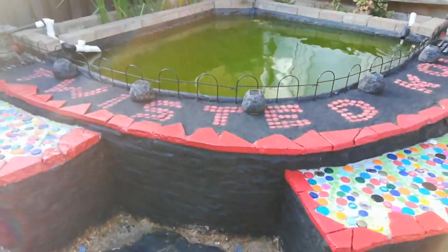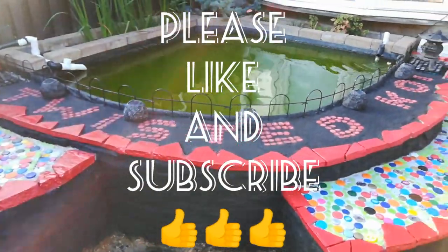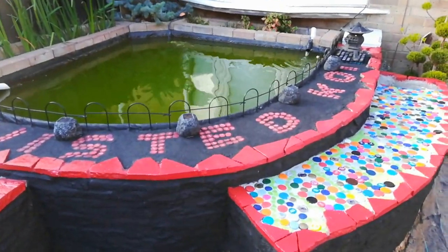On that note, I have been Twisted Koi. I hope you enjoyed watching this video, and let's have a look at what comments come through. Have a good evening.